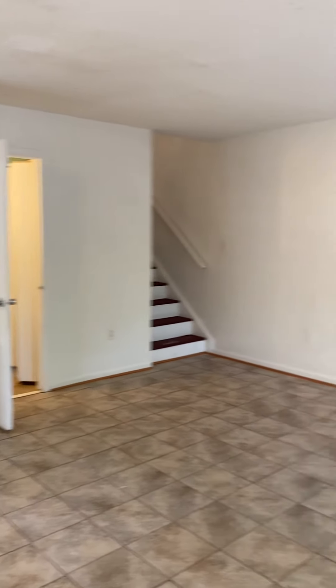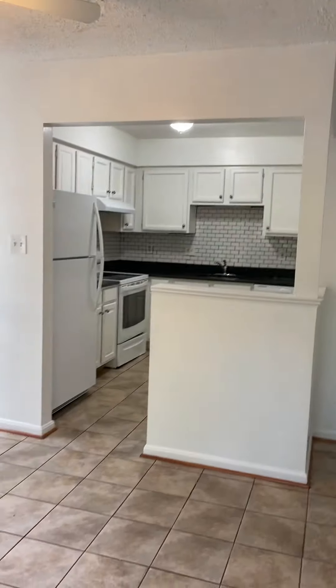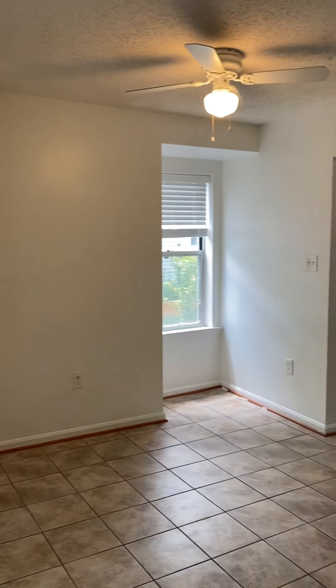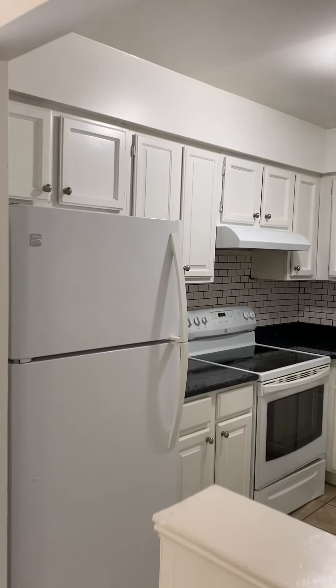You enter into the living room area and dining area. There's a coat closet behind the door, and straight through takes you to the kitchen.